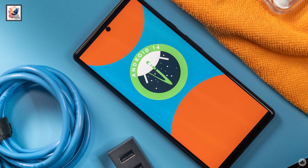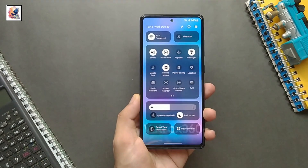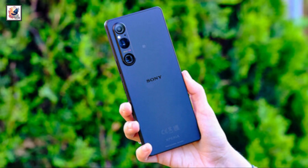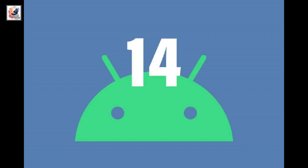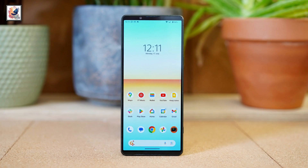Hey guys, Android 14 has been out for a few weeks and some devices are also beta testing and rolling out the update to their devices. But Sony has kept quiet on its plans for bringing Android 14 to its devices. Now the company has finally broken its silence.